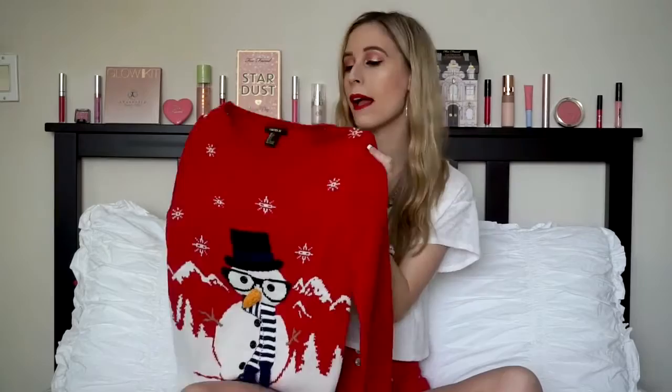Here's another sweater from Forever 21 — this is one I got for an ugly Christmas sweater party that I didn't end up going to, but now I have one for whenever I do go. It has a cute little snowman whose nose actually flops around. I tried to pick one that was a little dorky but not too crazy — kind of middle ground.